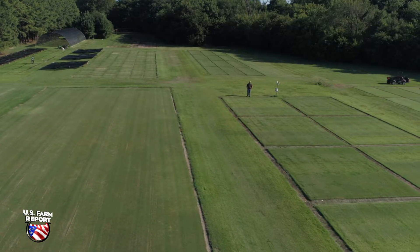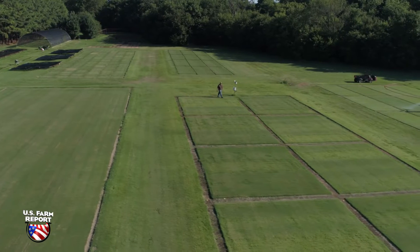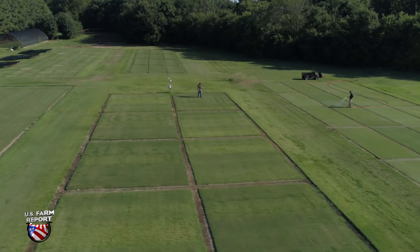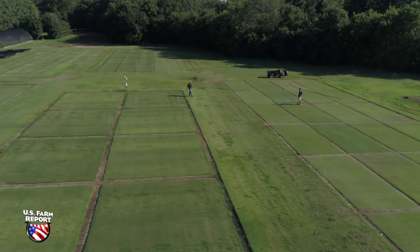A new turfgrass variety takes 10 to 15 years to research and develop. The extensive testing takes place in the greenhouse, the lab, and in the field, and can include more than 1,000 experimental plants.